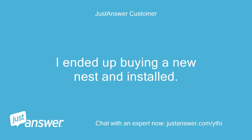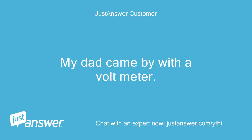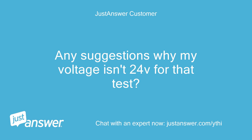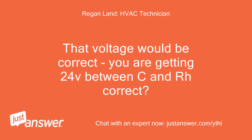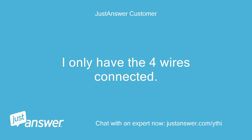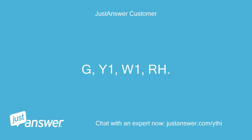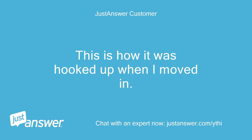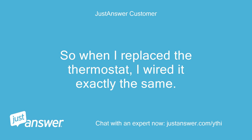I ended up buying a new Nest and installed it. My dad came by with a voltmeter and we only got 1.6V from Y to C. Any suggestions why my voltage isn't 24V? That voltage would be correct. Are you getting 24V between C and RH? I only have 4 wires connected: G, Y1, W1, and RH. From RH to Y1 I get 1.6 volts. This is how it was hooked up when I moved in — when I replaced the thermostat I wired it exactly the same.